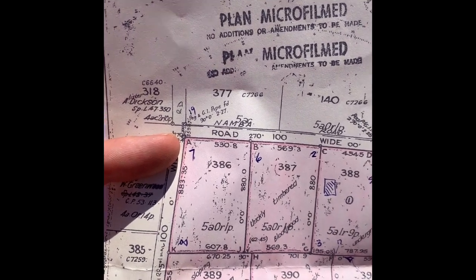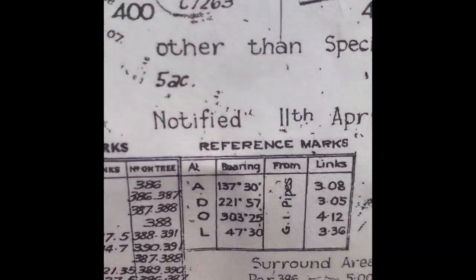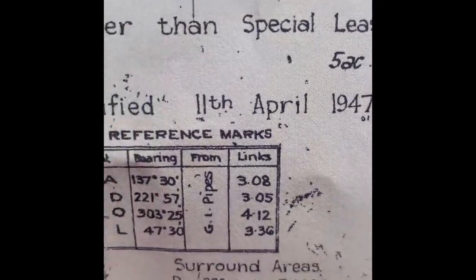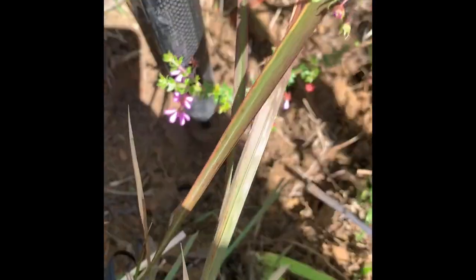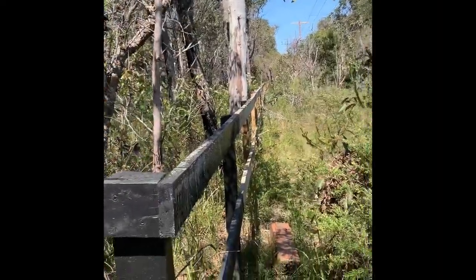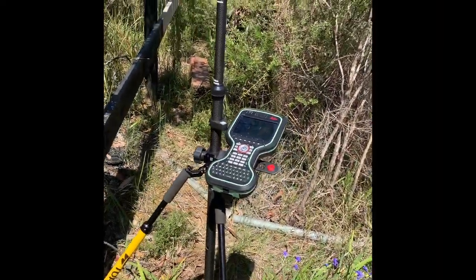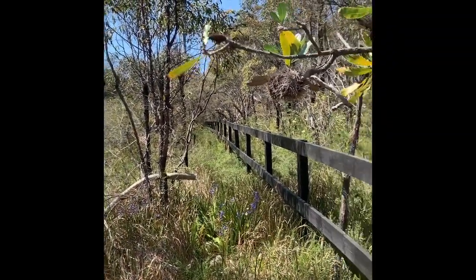Now we're down the other end of Namba Road where my finger's pointing. At corner A there's another GI pipe at 137 degrees 30 for 3.08 links, which is 0.619 meters. There's a newish fence and there's an old galvanized iron pipe more than 70 years old, still in excellent condition. Very excited to find this — once I calculate between these two pipes I can find all the marks I need and start working on my boundary survey.